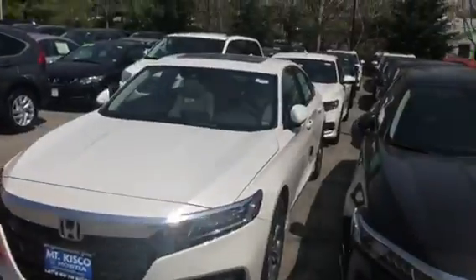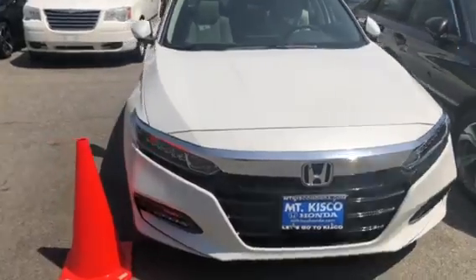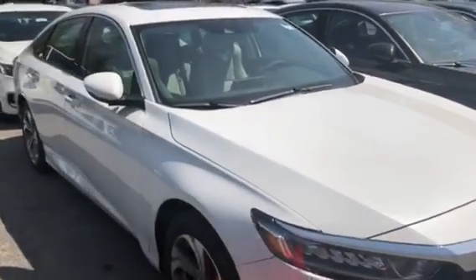Hey, how you doing John? This is Josh over at Mount Kisco Honda. I just wanted to put together a personal video on the vehicle you inquired about. Here we have the all-new 2018 Accord Hybrid. It's gonna be a 2.0 liter third generation hybrid powertrain.